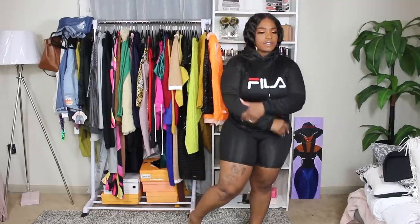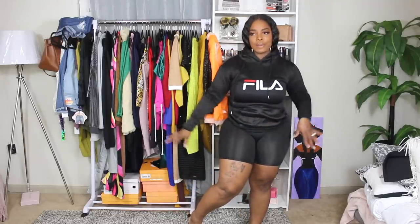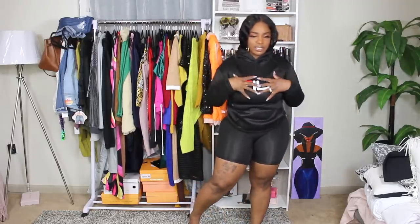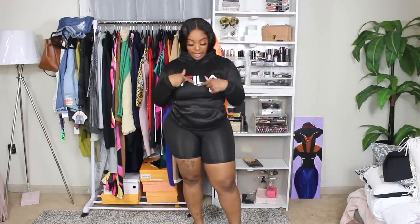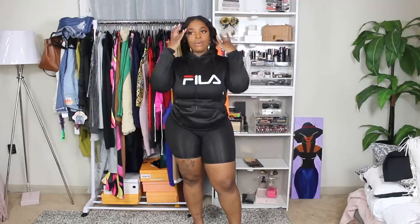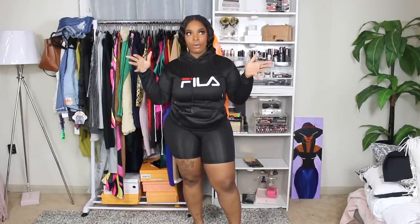I also got this Fila sweatshirt. I could have served to get a bigger size. I hope this is what the Fila logo is supposed to look like — are all the lines in the right spot? Y'all let me know down below. We know it might be Fugazi, but I don't want it to be wrong, you know what I'm saying.